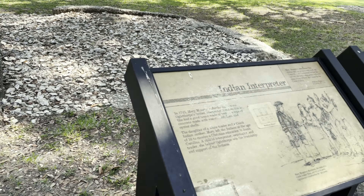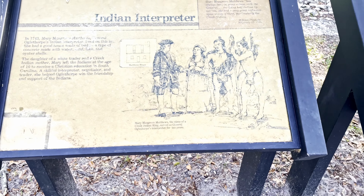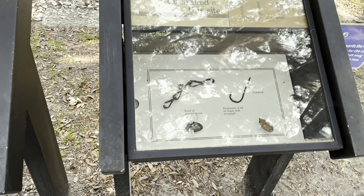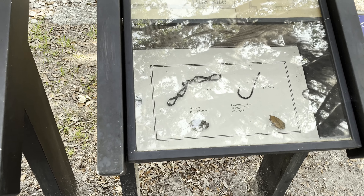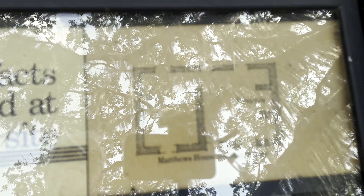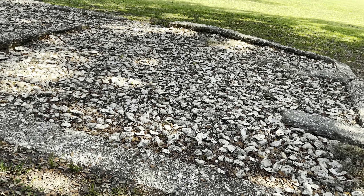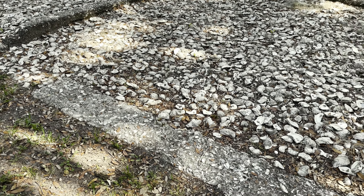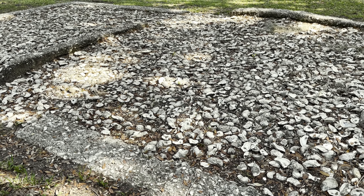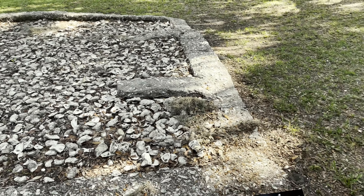They had interpreters so they could communicate with the Guale tribe and other Indian tribes in the area. Matthew's house — there's a floor plan right there of what this house might have looked like. When they moved here, they found an abundance of seashells and discovered they were good to build with. That's where this coastal tabby comes in — you see so many buildings built out of it down here even now. That tabby was very important in building even back then.